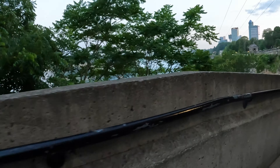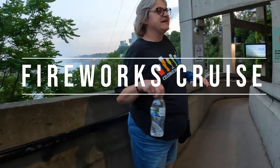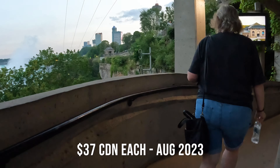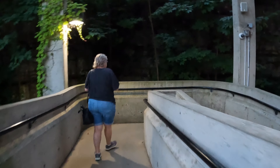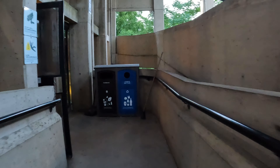The next evening we hit our third attraction, which is a fireworks cruise on the Hornblower. This is not part of the package — it is something you have to purchase separately. The evening cruise doesn't get quite as close to the falls as the daytime one does, so if you want to do the cruise but not get quite as wet, this might be a good option.